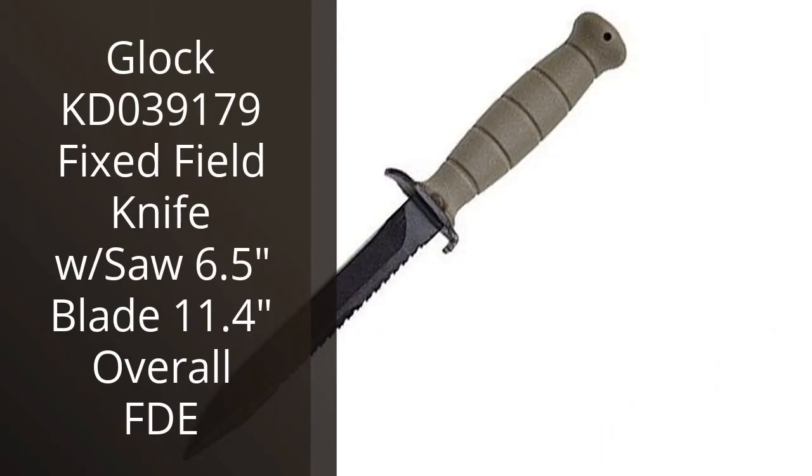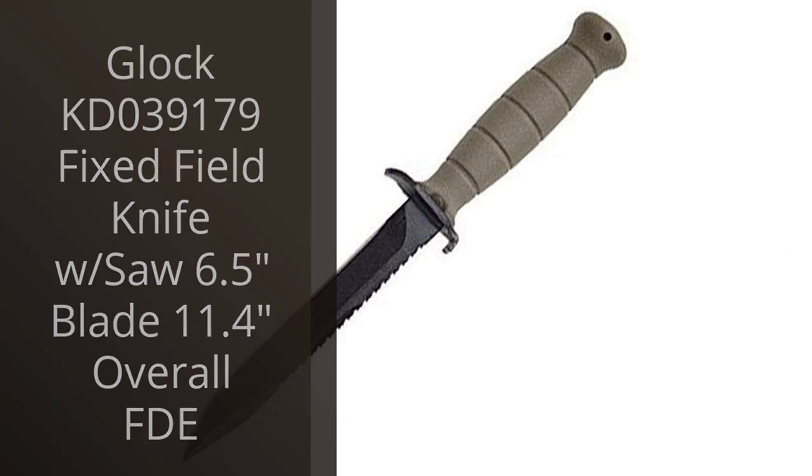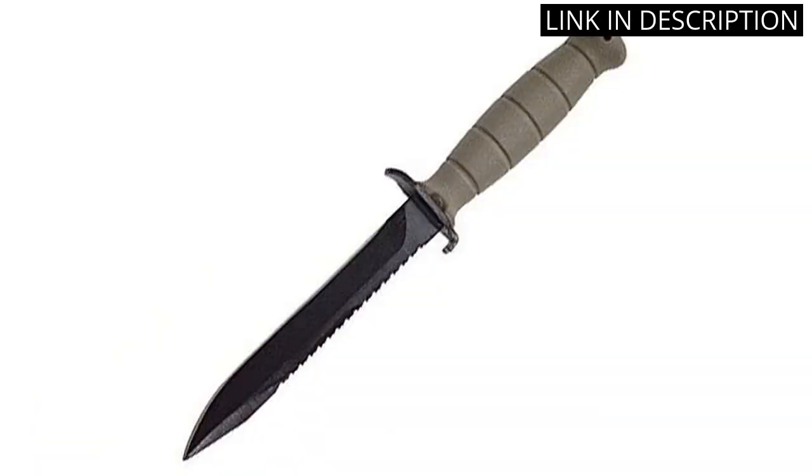I recently purchased the Glock KD039179 Fix Field Knife with Saw and I couldn't be happier. The 6.5-inch blade is powerful enough to handle any hunting task and the included saw is an added bonus for cutting through thicker branches and bone. The overall length of 11.4 inches is comfortable in my hand and the FTE color is sleek and attractive. The knife also comes with a durable sheath for easy and safe storage.